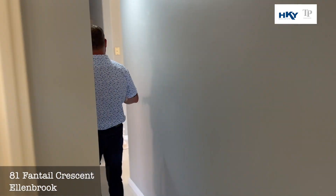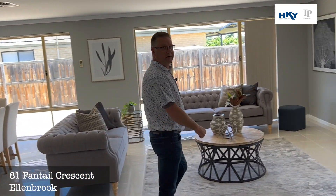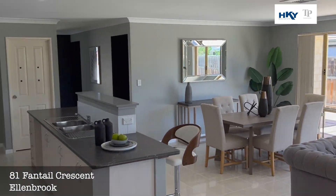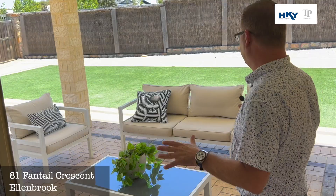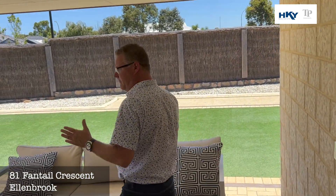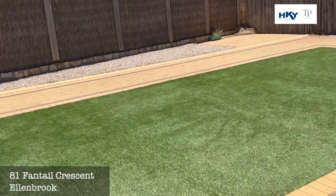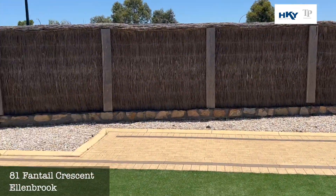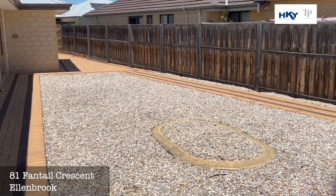Back out of that main living zone again — I love this room, it's so light and bright. Out to the outside: nice alfresco here. You want a big backyard, we've got that for you. Ample room if you're looking for a pool, ample room if you're looking for a workshop — I reckon you can get both in easily. Plenty of room around this side too, where that pool may go.